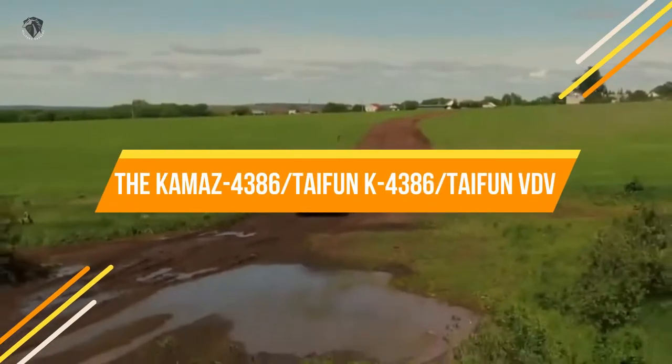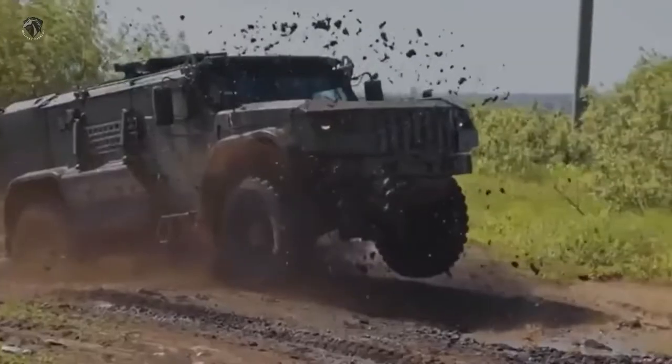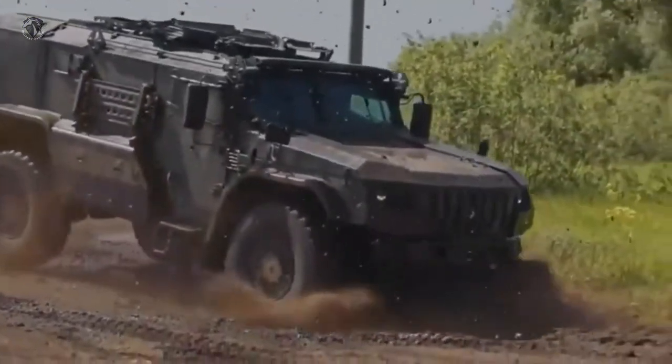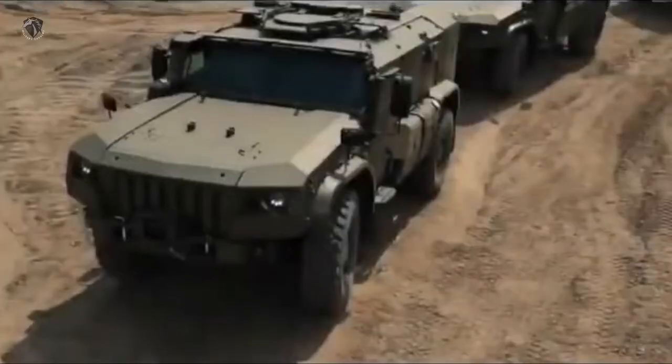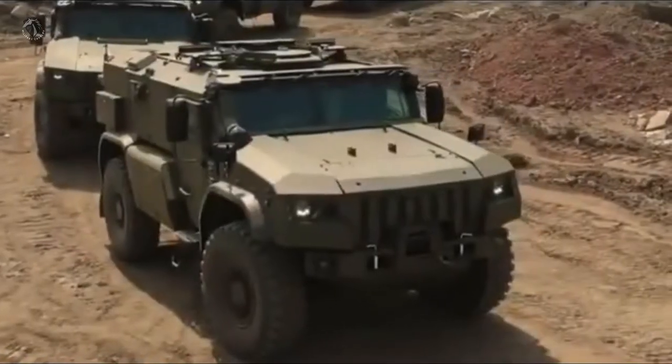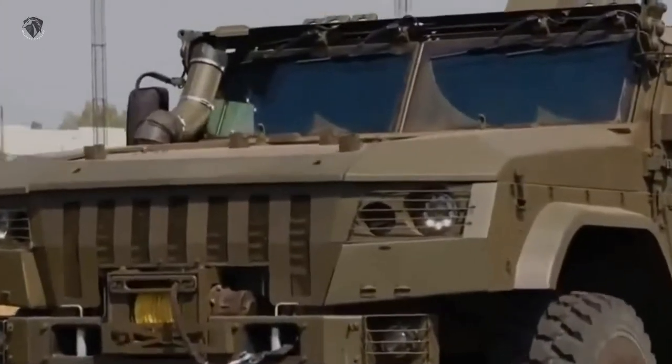The KAMAZ-4386, also known as Taifun-K4386 or Taifun-VDV, is a Russian mine-protected vehicle. This is a smaller three-door version of the KAMAZ-53949; some automotive parts are interchangeable.